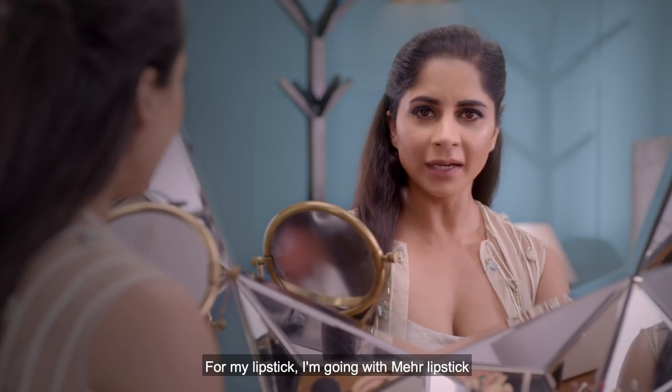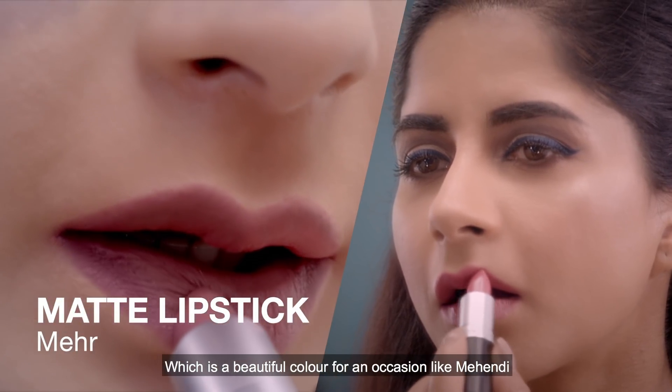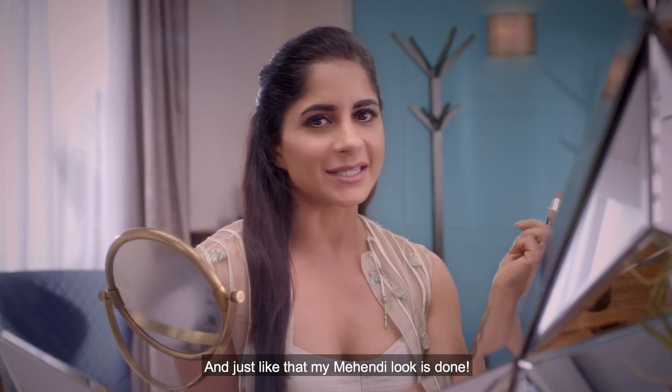I've defined my lips with Soar Lip Pencil — you can see it just gives a nice shape. For my lipstick I'm going with Mehr Lipstick, which is a beautiful color for an occasion like Mehendi. And just like that, my Mehendi look is done!